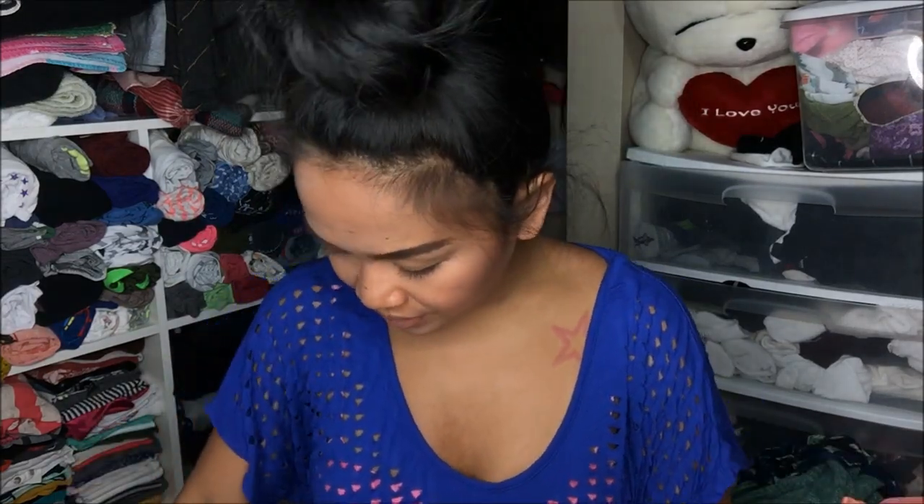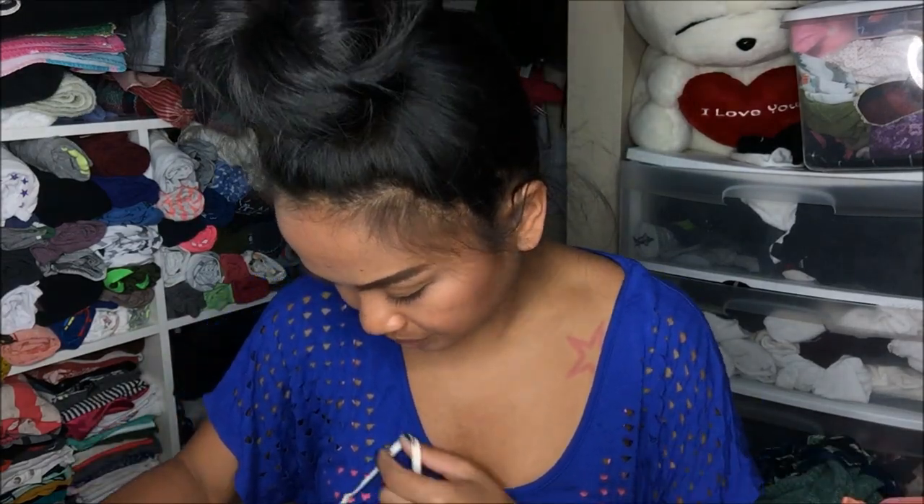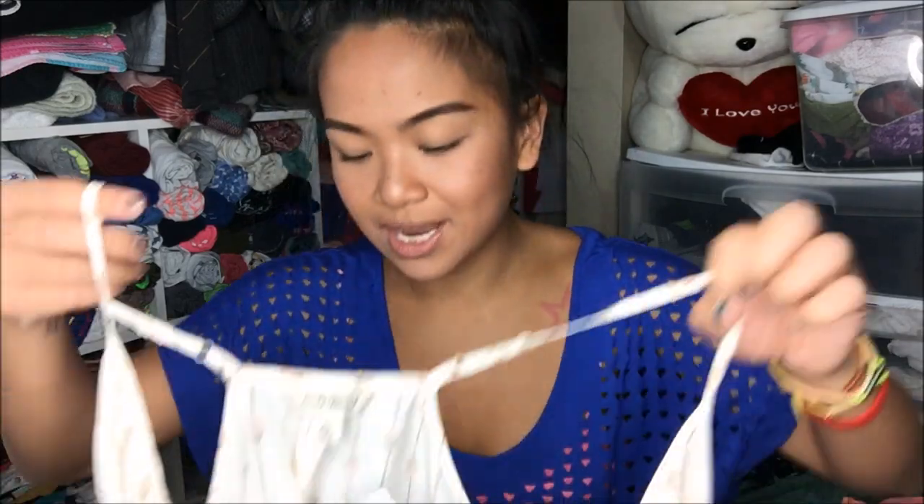I was wondering why my total was so low for this haul, and then I realized I actually have another bag. So let me go ahead and go through the pricing and everything. What I have next is a short sleeve shirt from Lucky Brand in size extra small.